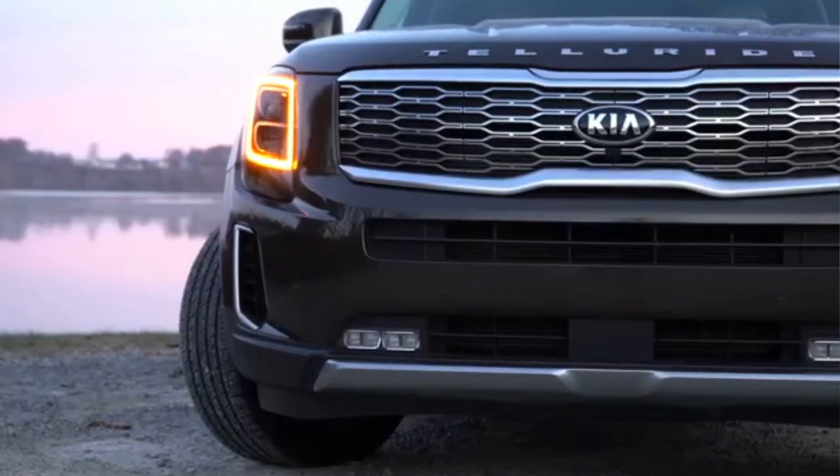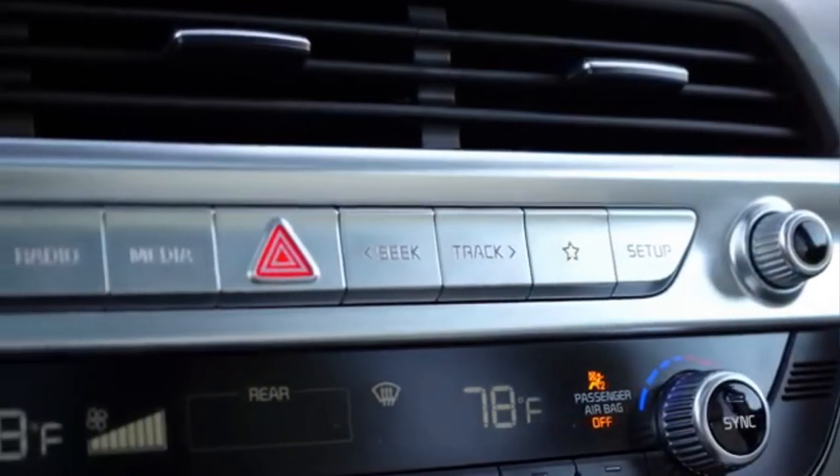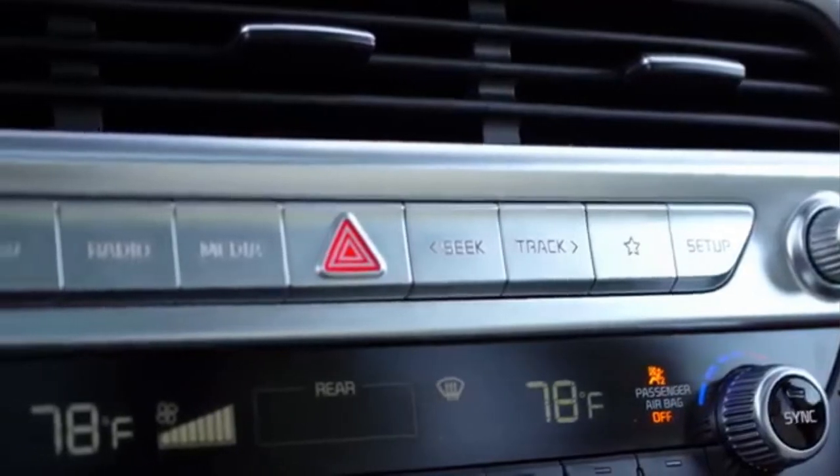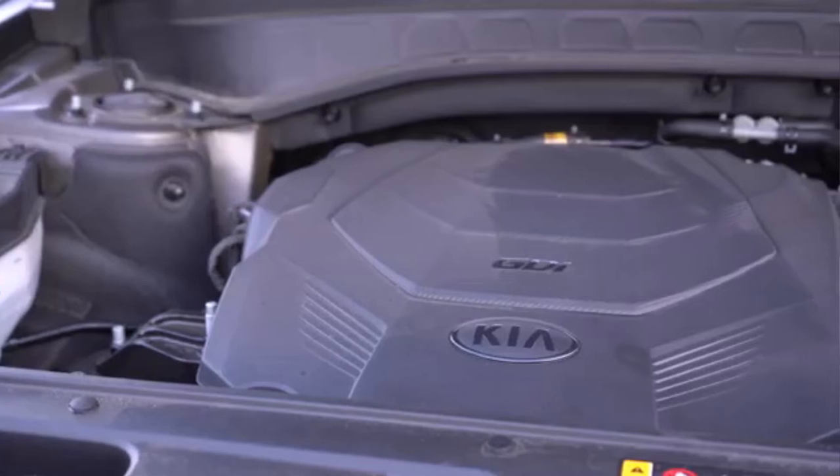The cabin features a 10.25-inch touchscreen. There are also 10 speakers, a Harman Kardon sound system, wireless charging, and 6 USB ports.